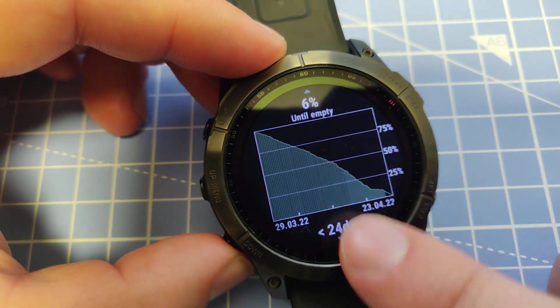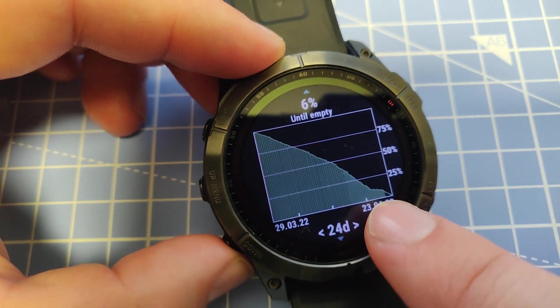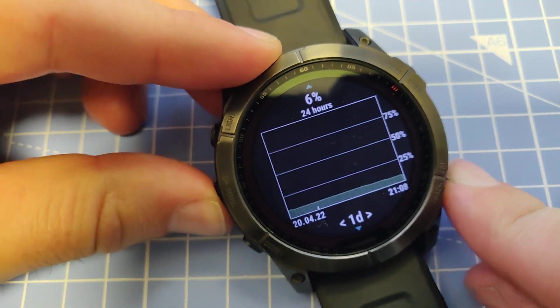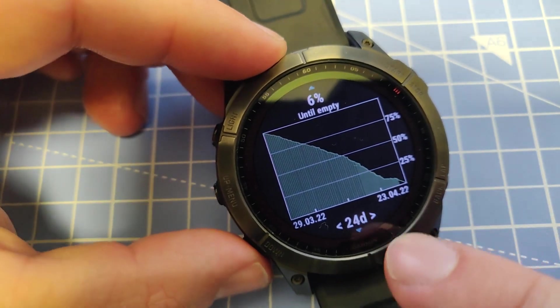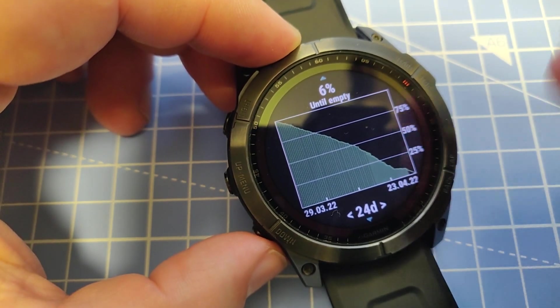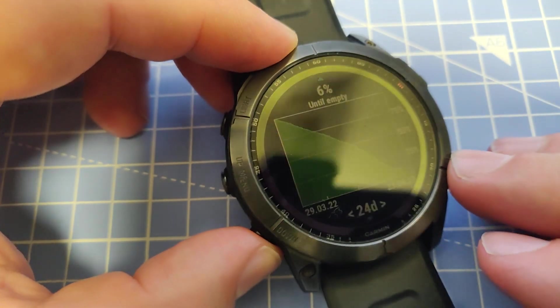So until empty, with almost 23 days of battery used and the remaining battery still left, it projects 24 days instead of the claimed 28 days. I think that's a great result considering it had those 7 hours of GPS usage.